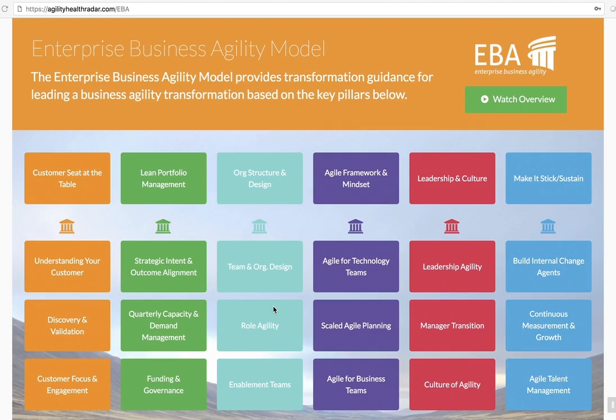Hey everybody, this is Sally Alotta and I'm excited to give you a short overview of the Enterprise Business Agility Model.